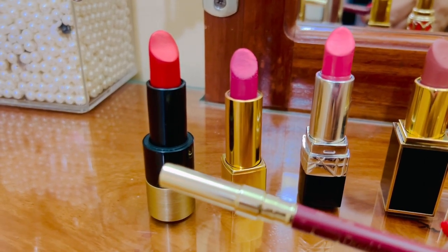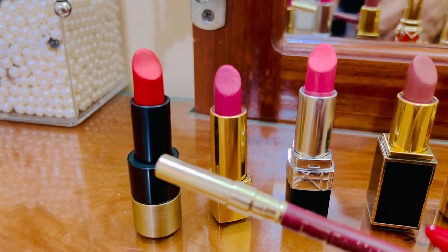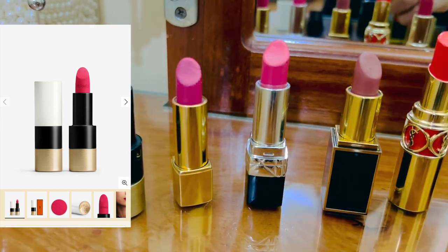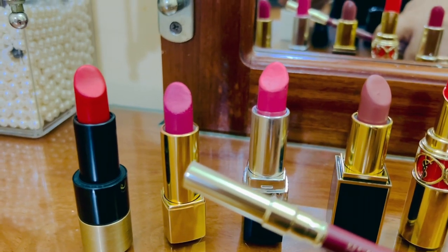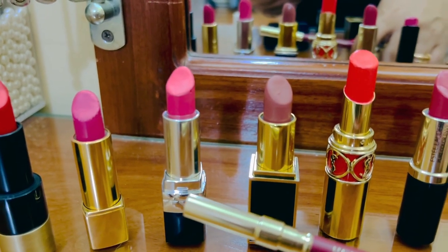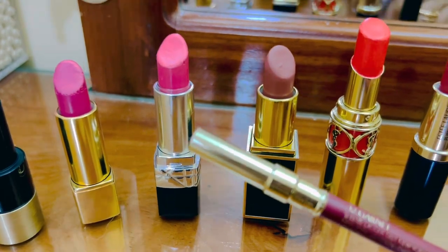I actually forgot to retrieve another lipstick — I left it in the car and it's too late to get it. That one I always mention in my videos: it's the Rose Hermès Rose Indien. From Chanel, it's a pink lipstick, like a mauve shade, and I really love it — very smooth to apply. Now this one is another pink shade from Christian Dior; it's very light and very nice.